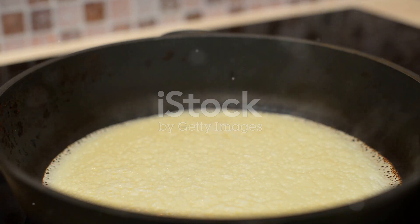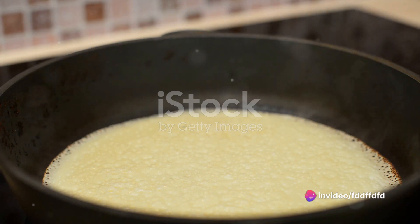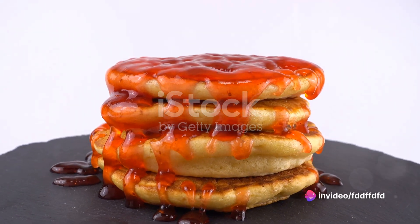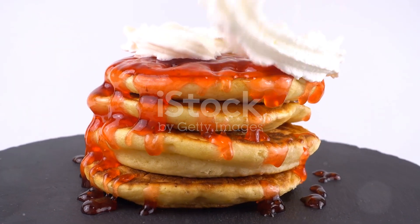Pancakes, a breakfast staple across the globe, have a rich history and an even richer flavor. But what truly sets them apart is their versatility, their adaptability, and the joy they bring to our breakfast tables.